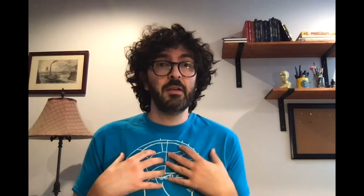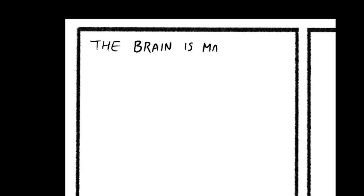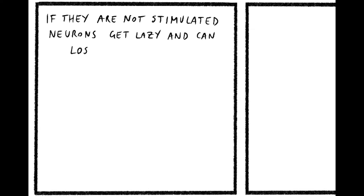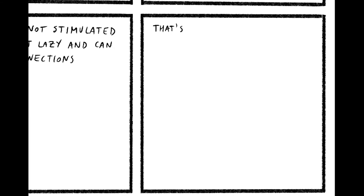So I'm a neuroscientist, so I want to write something about the brain, of course. Let's start with the fact that the brain is made of tiny cells called neurons, and neurons talk to each other using electricity. If they are not stimulated, neurons get lazy and can lose connections. That's why it's important to always learn new things. Okay, that's pretty basic, but as I said, we want to start simple. You can always draw a longer comic later, if you have time.